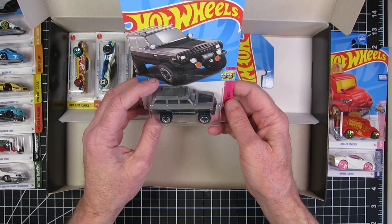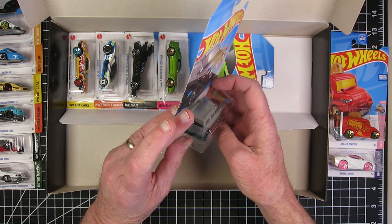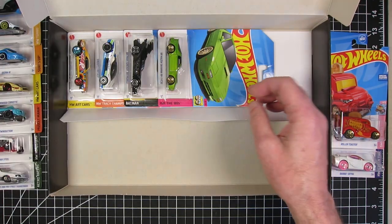The '88 Jeep Wagoneer. That would look so nice detailed out. That's cool, I like that a lot. The wheels could use a little change on this too.